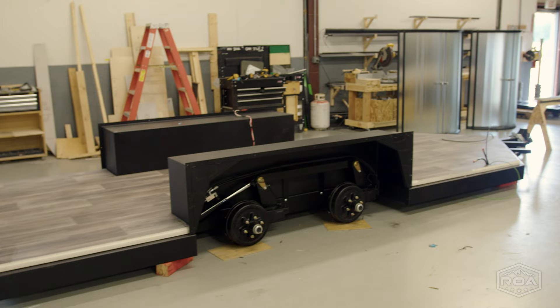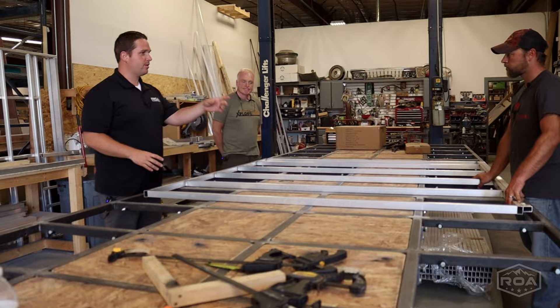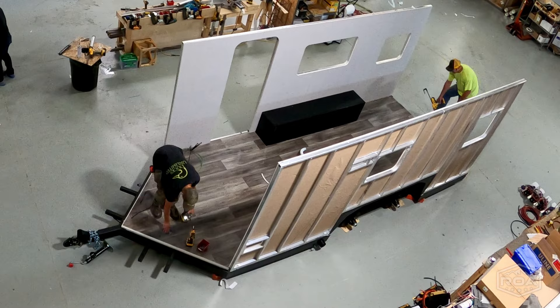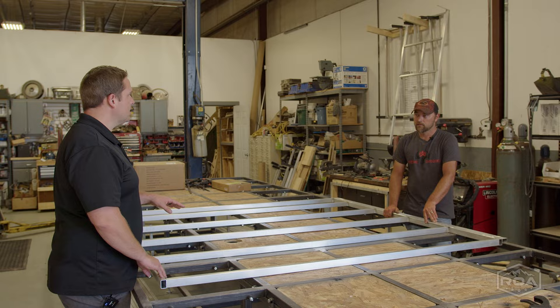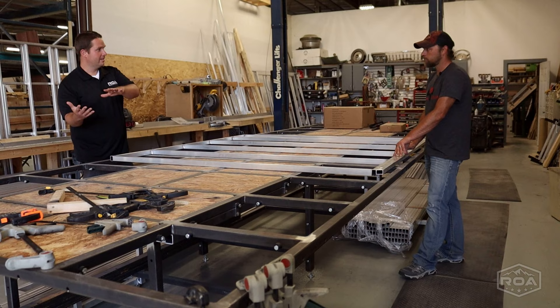We have a chassis outside we could show you. The bolts are 3/8-inch — I want to say six inches long — and they bolt directly into the steel chassis every stud base, around the entire perimeter of the trailer. You're actually bolting, not just screwing, to the chassis. You were explaining yesterday the difference — because of how you build the walls, some other trailers in Indiana actually send it through a lamination process.